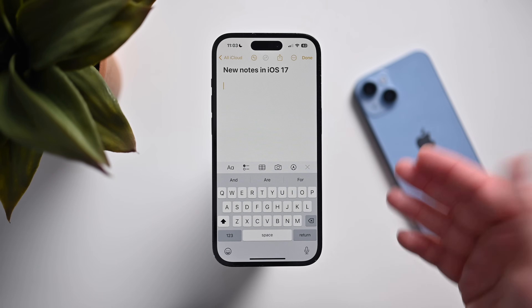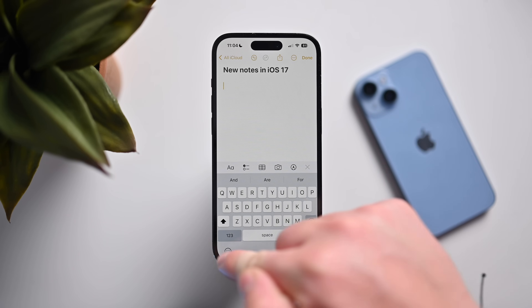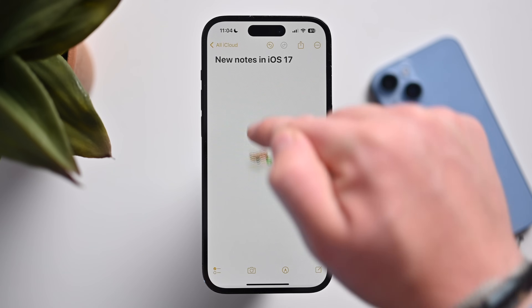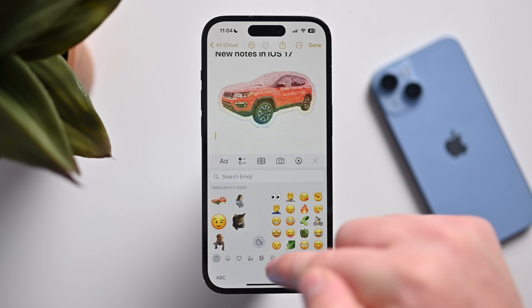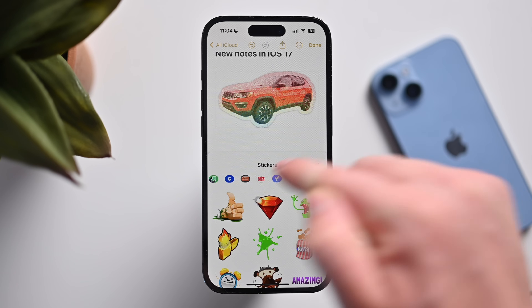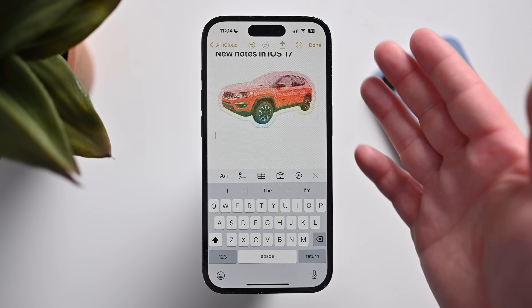Aside from using stickers inside the Messages app, you can use stickers anywhere the emoji keyboard is available. Here in Notes I can tap on the emoji keyboard and see my recent stickers — like my holographic car. There's also a full option to go to any stickers I have, all the different sticker packs from third-party apps, and apply them anywhere you would use emoji.